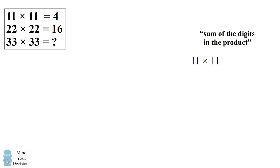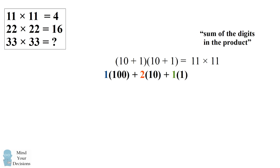So we start out with 11 times 11. We can expand each term in the multiplication to write this as 10 plus 1 times 10 plus 1. If we expand out this product, we get 1 times 100 plus 2 times 10 plus 1 times 1. This gets us to the familiar answer of 121. And if we take the sum of the digits, we get 1 plus 2 plus 1, which is 4.